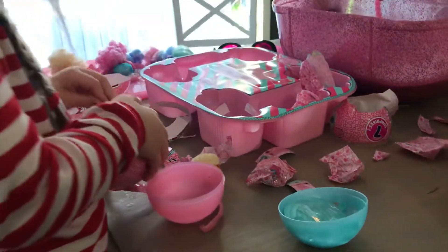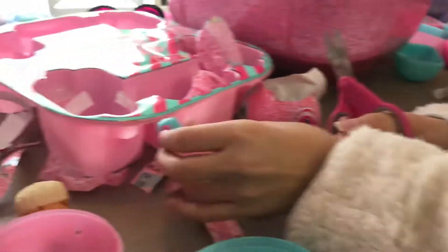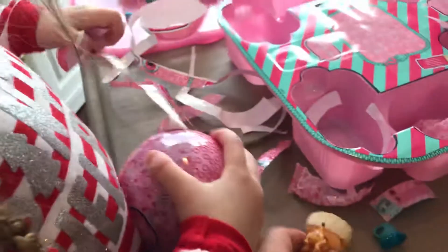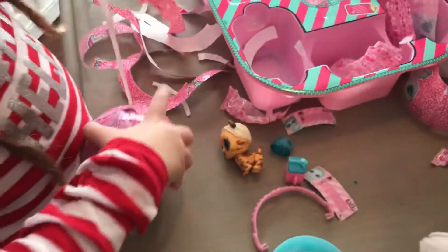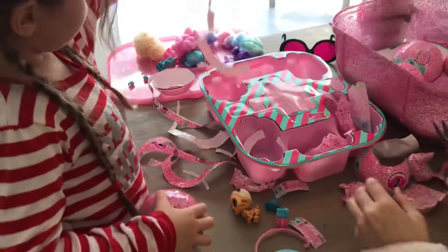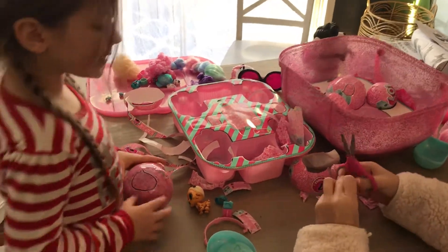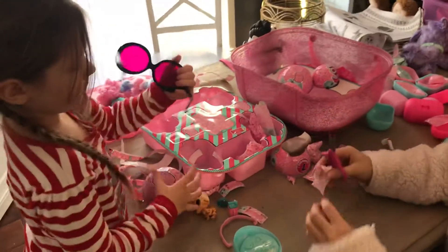Lily, open the rest of them. I want to open the rest now. Look, it's a little outfit. Look at this one — you don't have this one. No, I don't. A big piece of Thomas fruit. Do you know where my mom's phone is? She may be upstairs, Lily — you can go after. Oh, here's your little scoop for the sand.